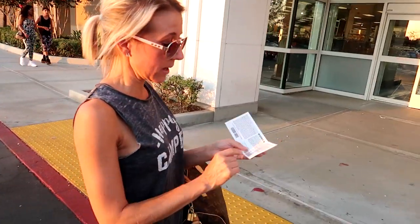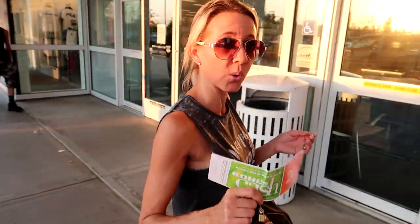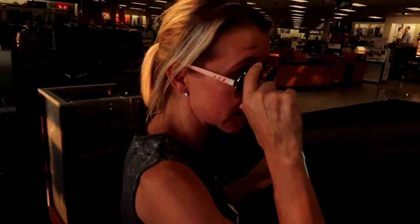She actually took the time — I gave her the code on the back of my Kohl's cash, she looked it up, and she told me that mine was still good. So we're here to use it! If you have expired Kohl's cash, call or bring it to your Kohl's store before you just throw it away, because it might still be good.